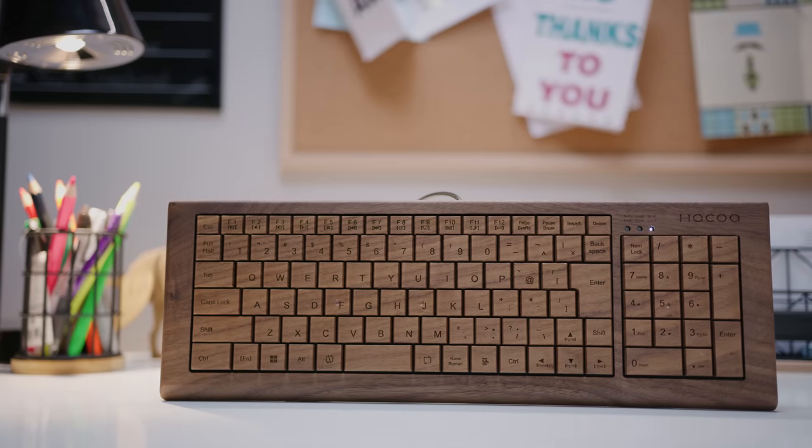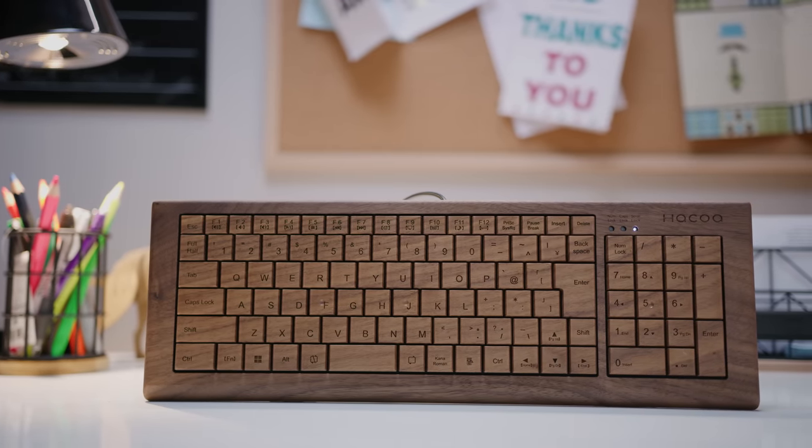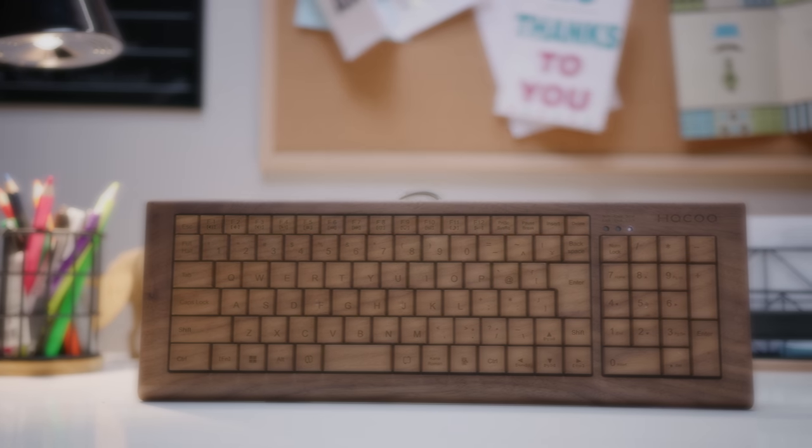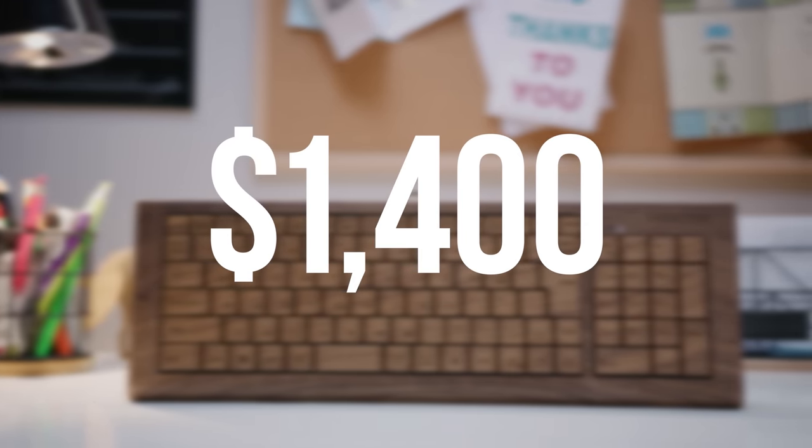It's the completely wooden, handcrafted in Japan keyboard from HAKOA, priced at nearly $1,400 US dollars. But is it at all worth it, or does it get chopped by this $40 Chinese keyboard that we bought on Amazon?